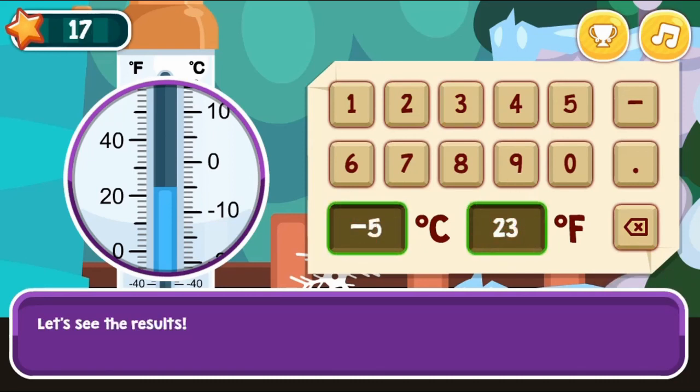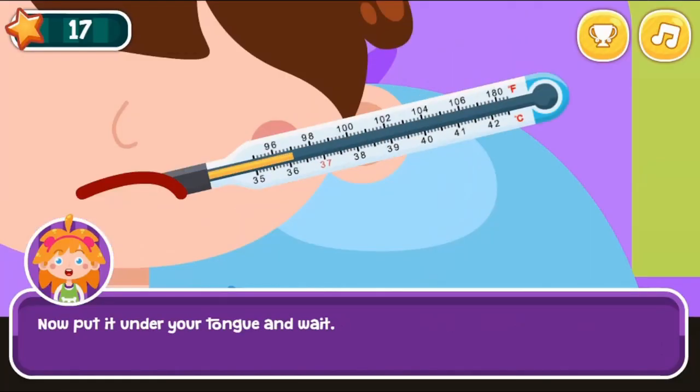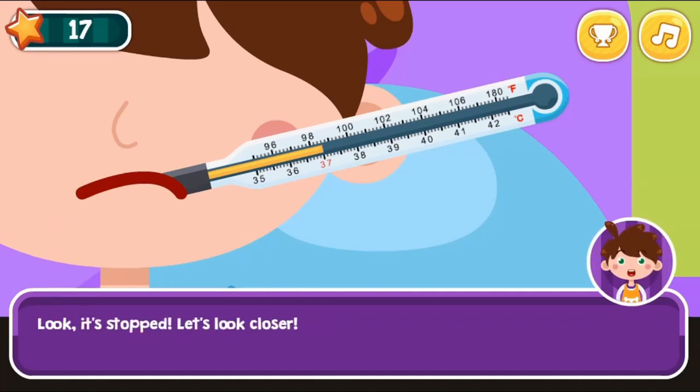Use the mouse to click on different objects to practice reading the temperature. Hot or cold, use the thermometer to measure the temperature in different situations.